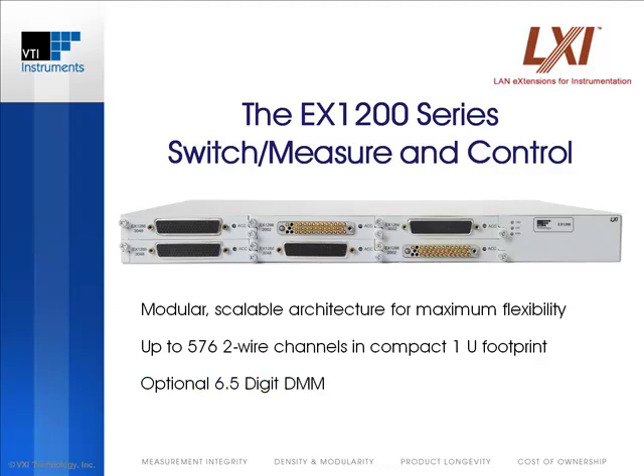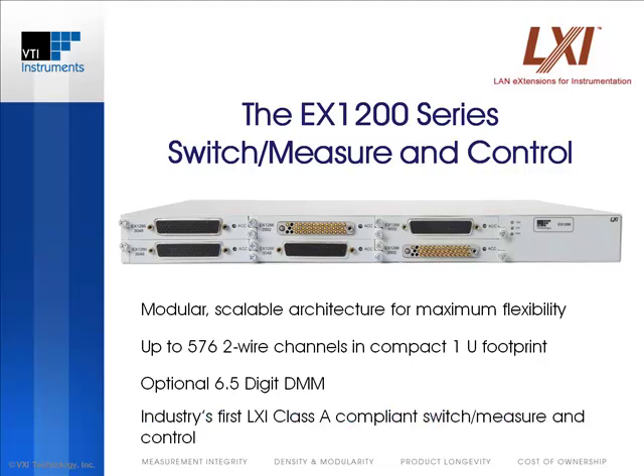An optional full-featured 6.5-digit DMM is available for making voltage, current, 2- or 4-wire resistance, temperature, and frequency measurements. This series is the first switch measure platform to achieve LXI Class A certification.